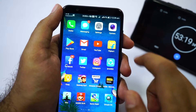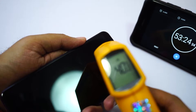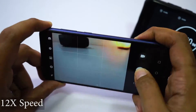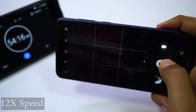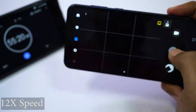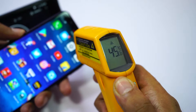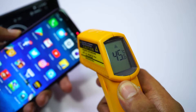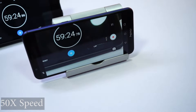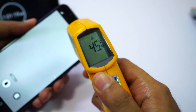Now to push the phone even further, I'm going to take pictures continuously for the next 2 minutes as fast as I can, then check the temperature. Currently maximum temperature is 40 degrees. In 3 to 4 minutes I took a total of 157 pictures — some selfies, some regular pictures, and some portrait shots. Maximum temperature is now 45 degrees and the phone feels kinda hot, but still manageable. I then recorded video for 3 minutes — after that, maximum temperature is again 45 degrees.